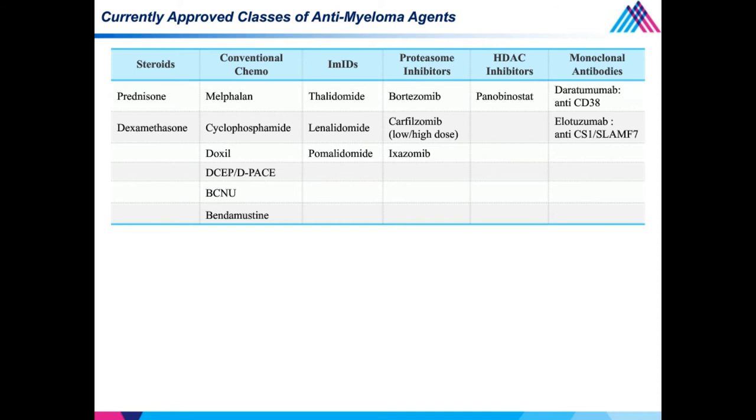The three proteasome inhibitors — bortezomib, carfilzomib, and ixazomib — the HDAC inhibitor panobinostat, and two monoclonal antibodies: daratumumab, which targets CD38, and ELO, which targets CS1. It's notable that four of these drugs were all approved in 2015: ixazomib, pano, DARA, and ELO.